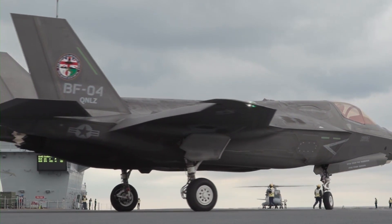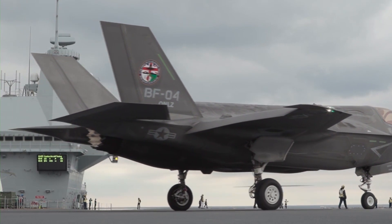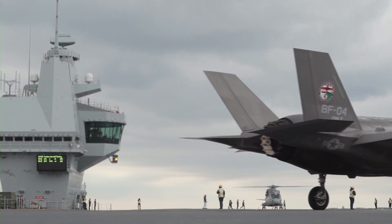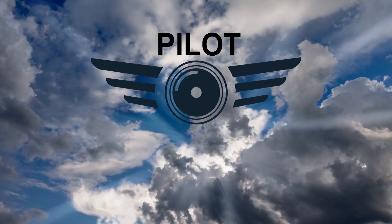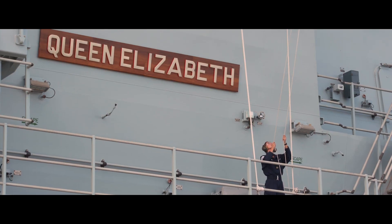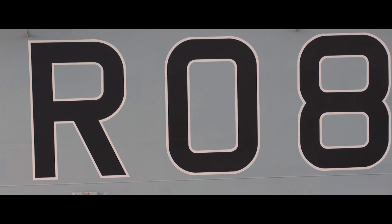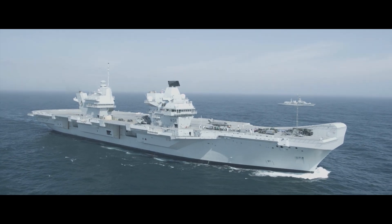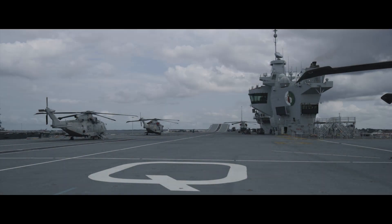Let's take a look at the Royal Navy's new dynamic duo, the HMS Queen Elizabeth and the F-35. The HMS Queen Elizabeth is the largest warship ever built for the United Kingdom's Royal Navy, capable of carrying up to 70 aircraft.